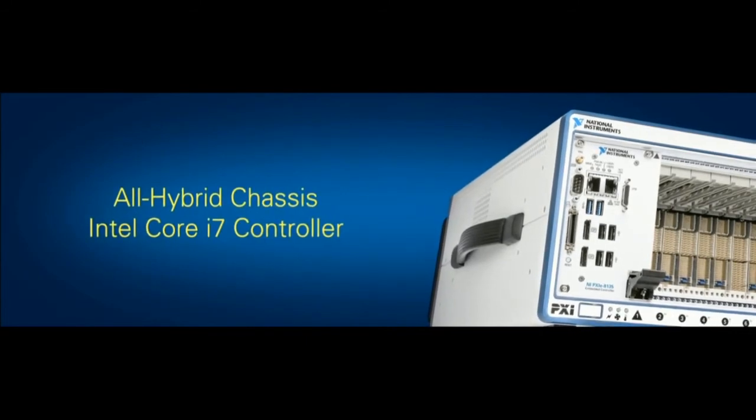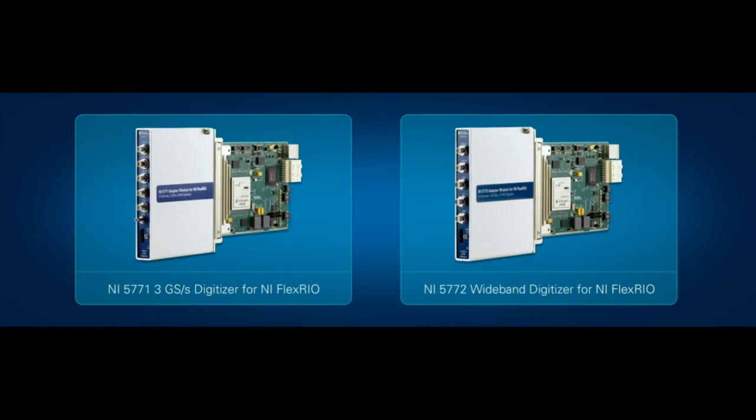Making these performance points possible, I'm happy to announce two new products today: first, a Generation 2 PCI Express all-hybrid chassis, and a cutting-edge Intel i7 quad-core embedded controller. With these advancements to the core technologies of our PXI platform, National Instruments is pushing the boundaries of where we can use PXI-based instrumentation. I'm also happy to announce the first gigasamples per second FlexRio adapter modules — a 3 gigasamples per second 8-bit module and a 1.6 gigasamples per second 12-bit module, extending the range of frequencies we can capture with our FPGA-based instrumentation.